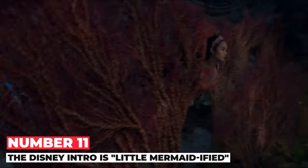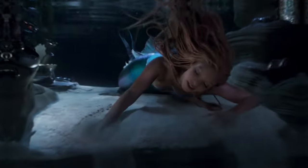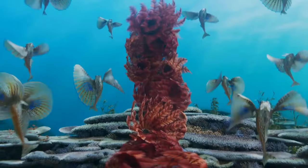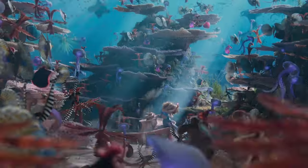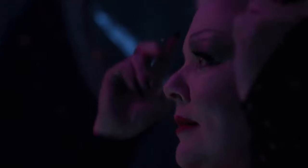Number 11: The Disney intro is Little Mermaid-ified. At the start of the movie, the Disney castle introduction plays the song 'Part of Your World' instead of the usual 'When You Wish Upon a Star.' The castle also changes from the regular Disney castle to Eric's castle.